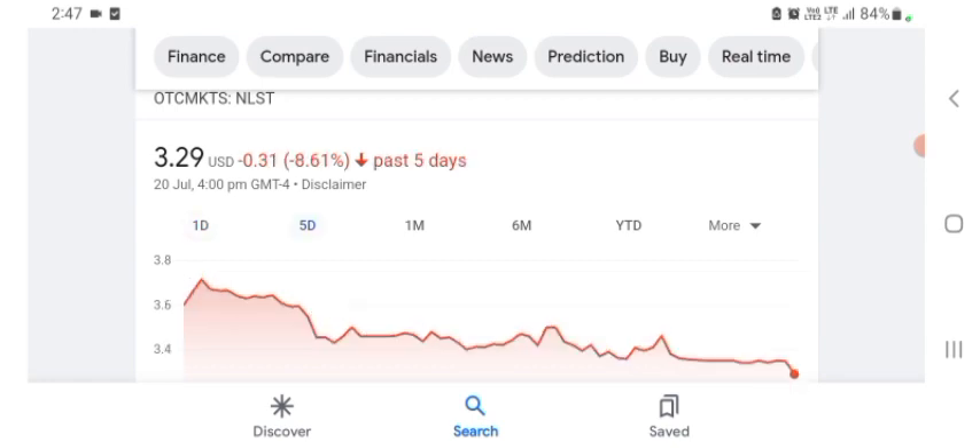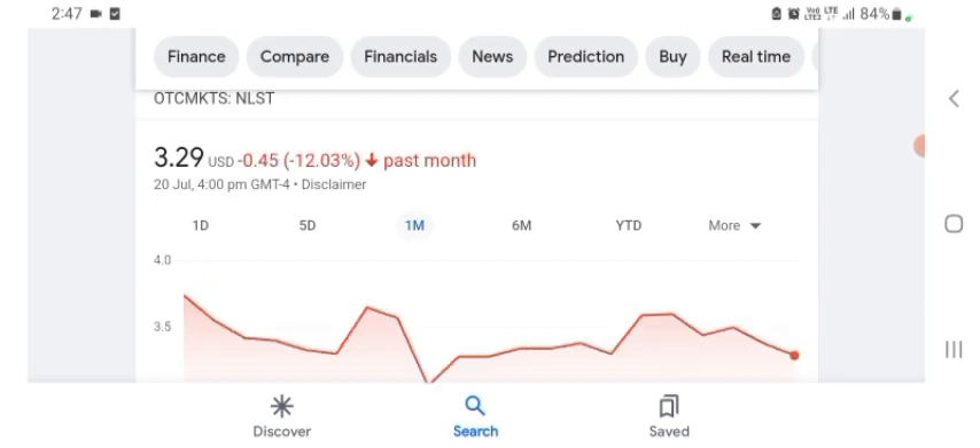Netlist is trading at $3.29 US dollar, with 2.66% negative in a day. In five days before, the stock was $0.31 US dollar, with 8.61% negative in a day. One month before, the stock was 12.03% negative in a day. Before buying and selling the stock, please consult your financial advisor.